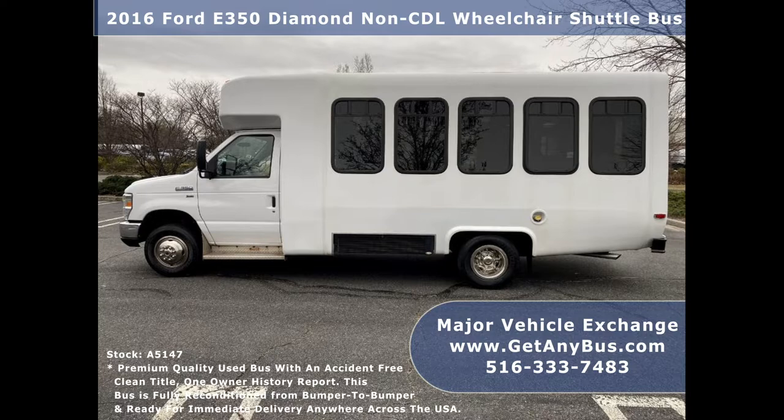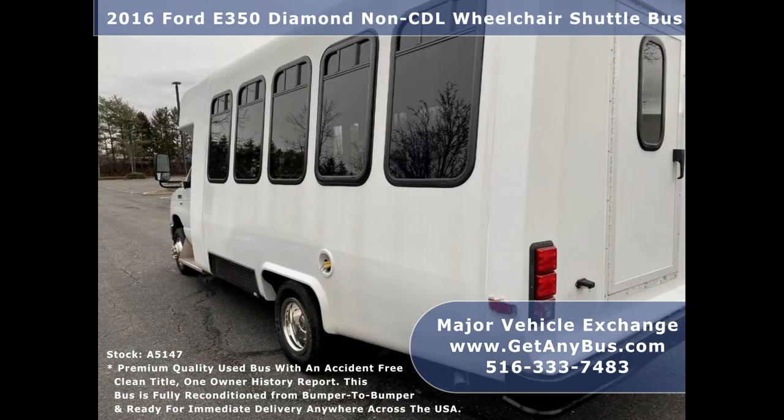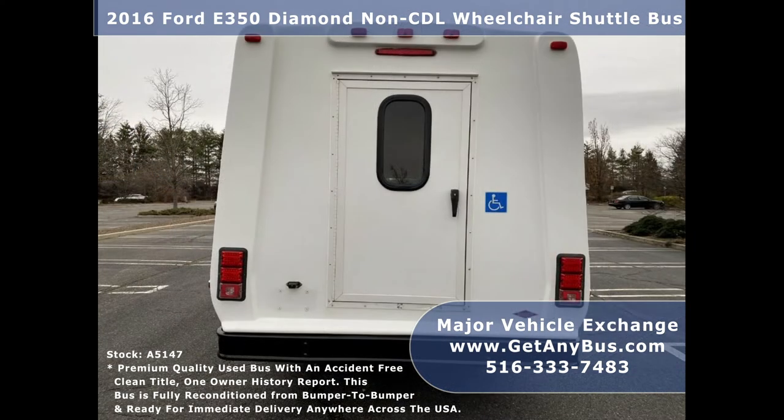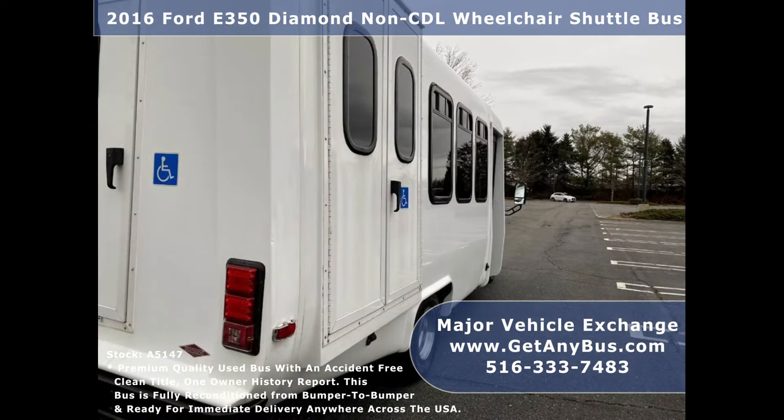Major Vehicle Exchange has a large inventory of reconditioned mini buses, shuttle buses, and paratransit wheelchair vans for sale. This bus is fully reconditioned and detailed, ready for immediate delivery anywhere across the United States. The shuttle is in great condition, extremely well maintained, and has been thoroughly reconditioned, checked, and road tested.